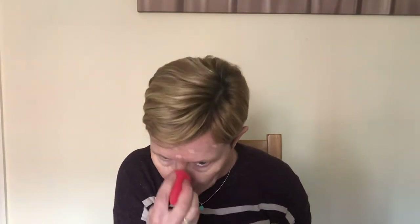Moving on to foundation, we are going to be using a stick foundation today, which is a popular makeup trend at the minute. They can create a very full coverage base without it being matte and flat — it can still have a very dewy finish while keeping the coverage there. They're extremely easy to blend; you're just drawing on your face and blending it in with a sponge or brush. As this is a full glam, we are keeping the coverage quite high.